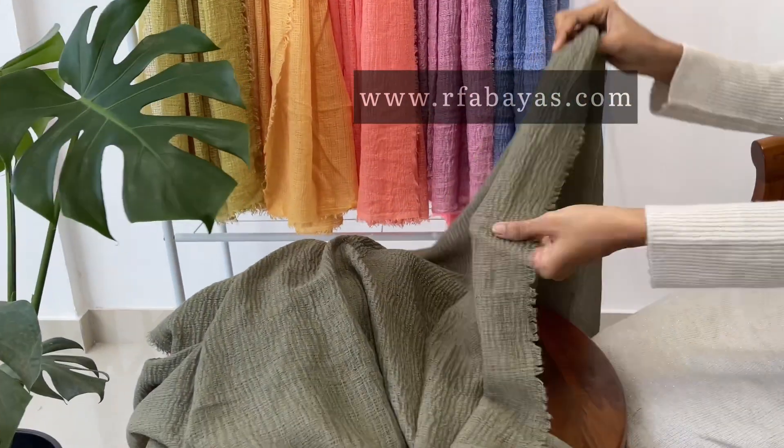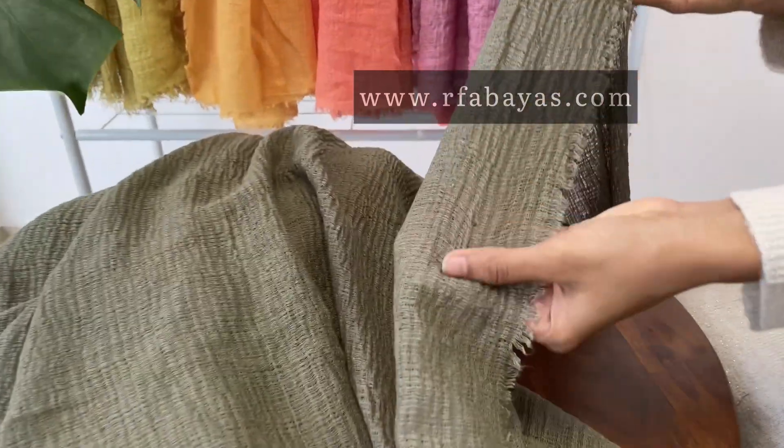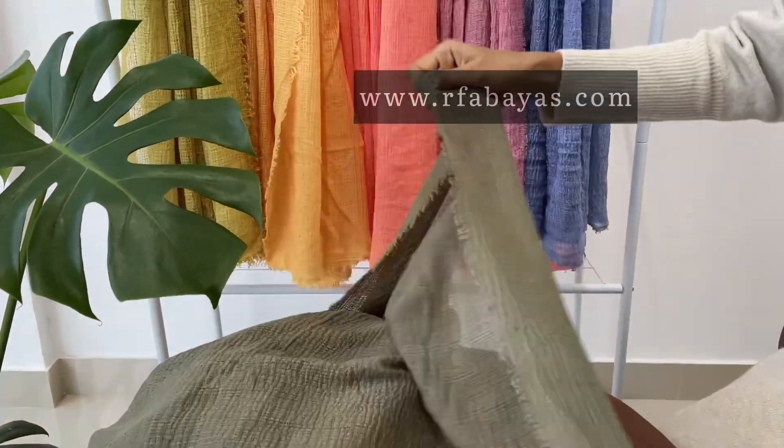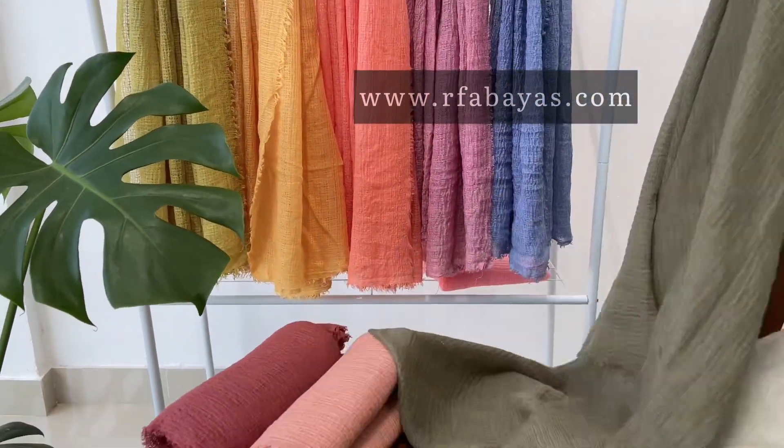Hi everyone, welcome to RFA Bias. This is Heavy Kringle Cotton, one of the fast-moving products from our collection. This is the best option for cotton hijab lovers, and the material is a little thick compared to our premium kringle cotton.